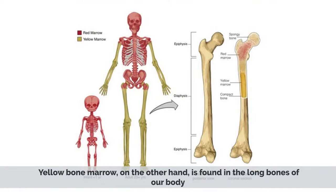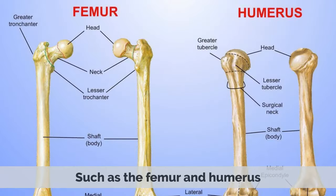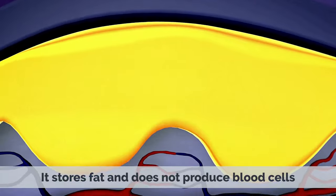Yellow bone marrow, on the other hand, is found in the long bones of our body, such as the femur and humerus. It stores fat and does not produce blood cells.